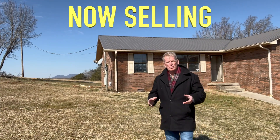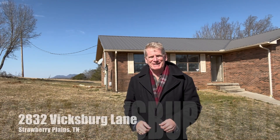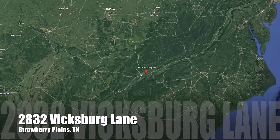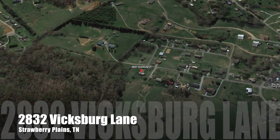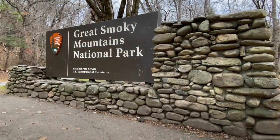Hey guys, it's Randy Babel, your realtor and the principal broker of Ten Realty in downtown Sevierville, Tennessee. And I'm here in a nice quiet suburb of Strawberry Plains, which is about 10-15 minutes to the east of Knoxville and probably about 15-20 minutes to Pigeon Forge, Sevierville, and the entryway to the Great Smoky Mountains.